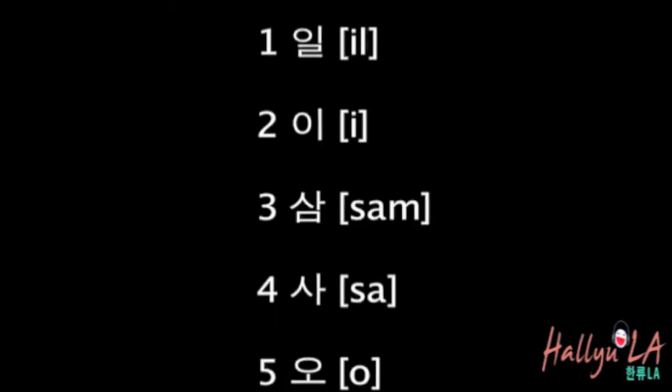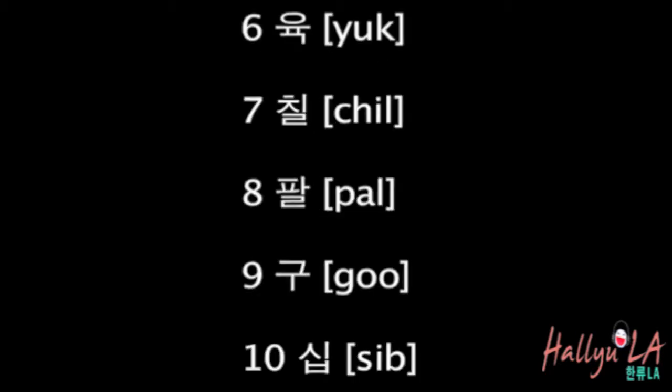Let's start with number one to number ten. It goes like: 일, 이, 삼, 사, 오, 육, 칠, 팔, 구, 십.